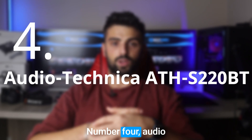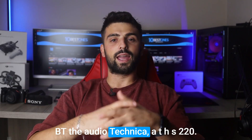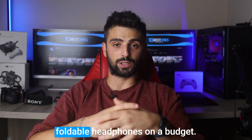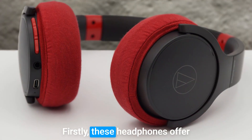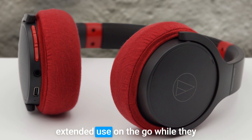Number 4: Audio-Technica ATH-S220BT. The Audio-Technica ATH-S220BT is a solid option for those seeking foldable headphones on a budget. These headphones offer a remarkable 60-hour battery life, making them perfect for extended use on the go.